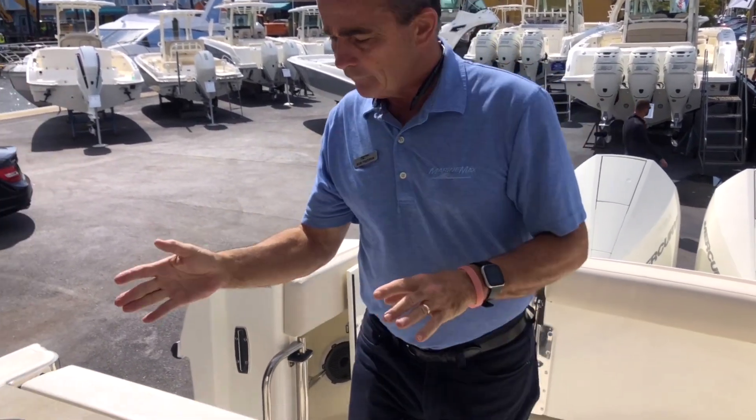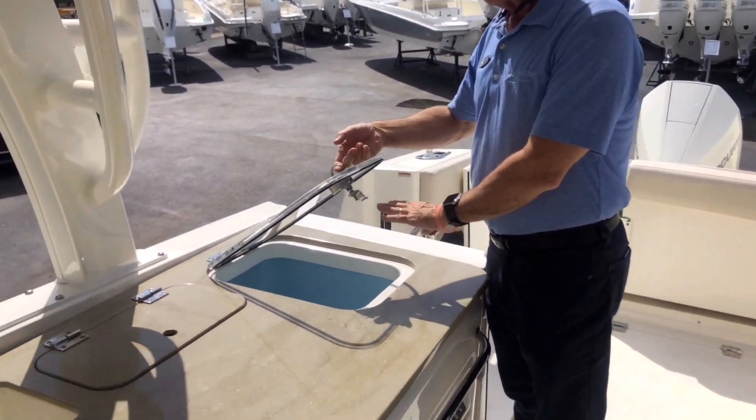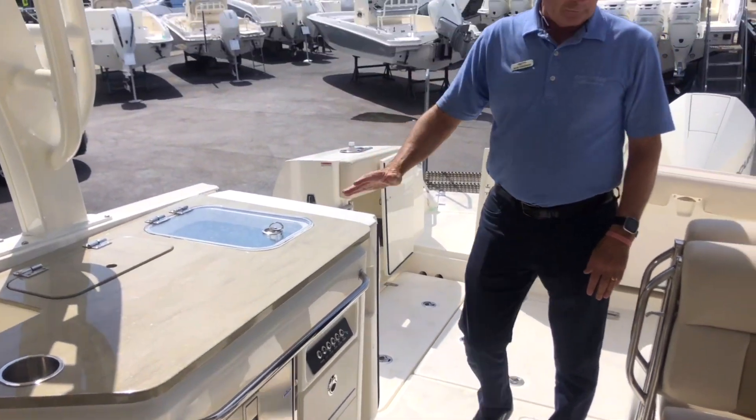Then we also have the live well — good-sized live well, doubles as a cooler as well. You've got the refrigerator with a small freezer in it, and a prep area in here.